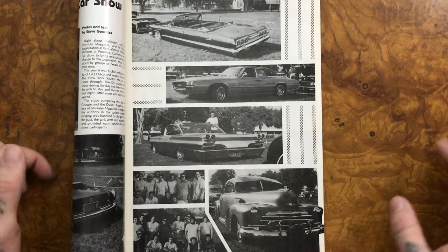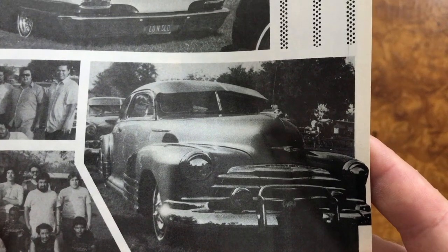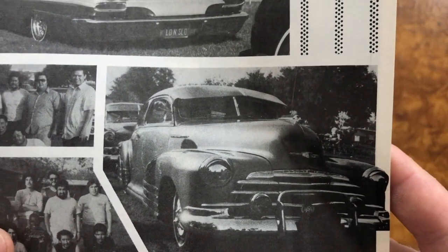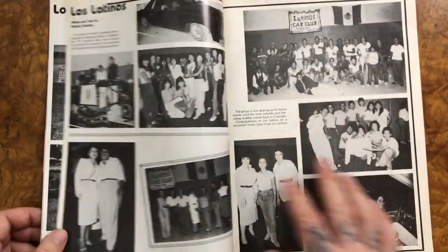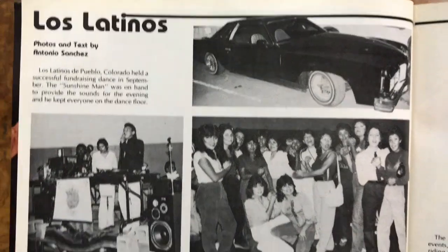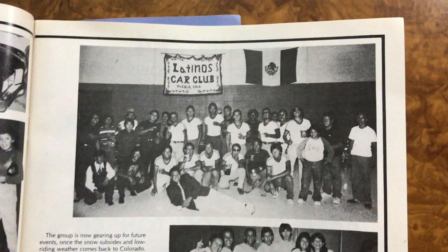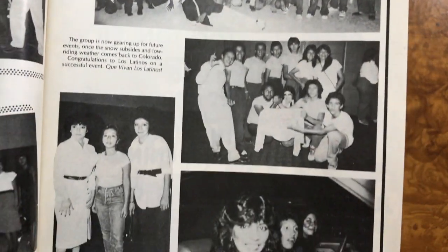There we have another Chevy. This thing looks nice with the lancer hubcaps. You don't see many Fultons nowadays — just Fultons and Peças and stuff like that. There we have a Pontiac, and Tino's Car Club from Pueblo, Colorado.